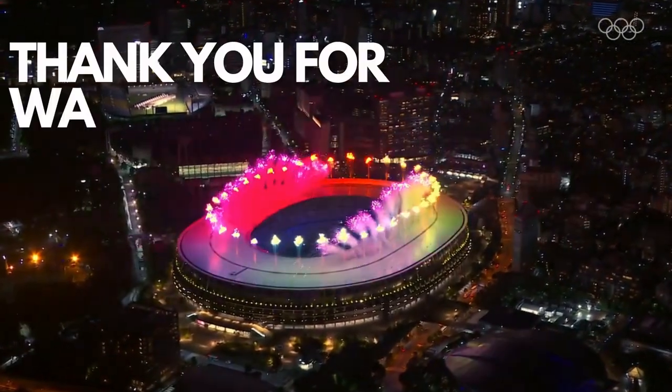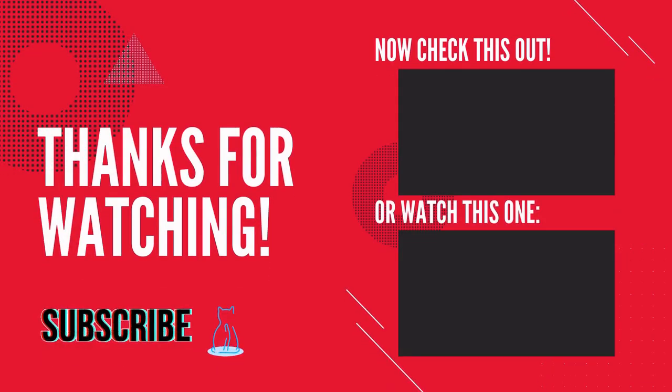Thank you for watching. Don't forget to hit the subscribe button and like the video. Be on the lookout for more amazing content.